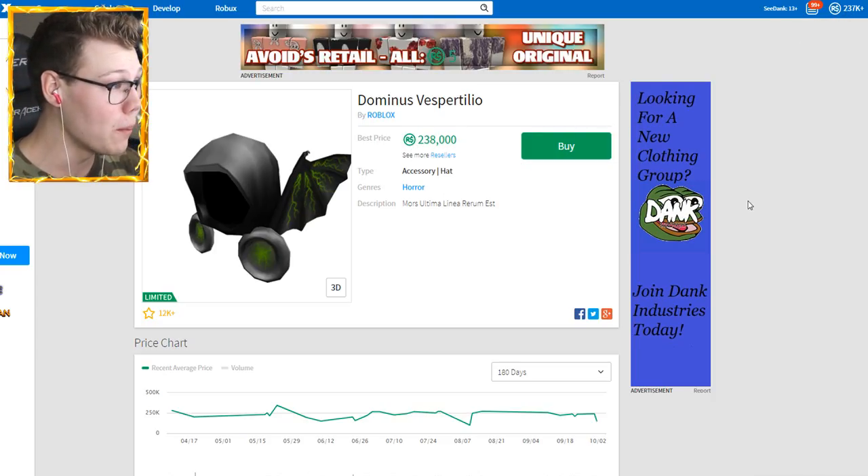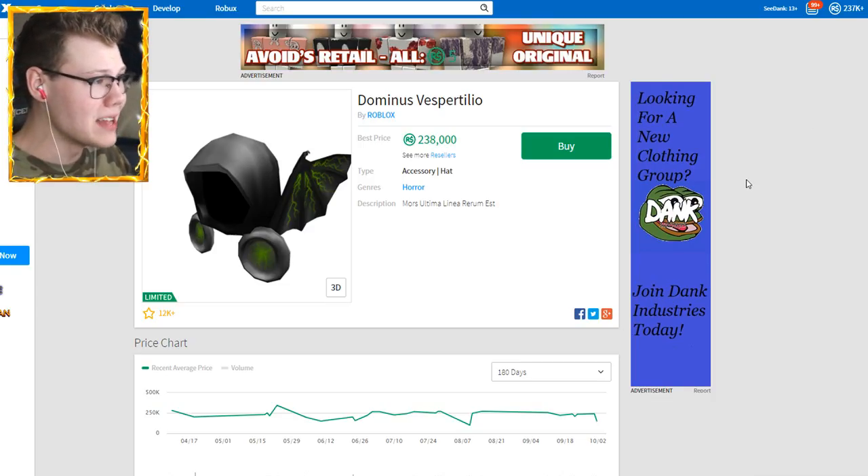As you guys can see, I am so close — I only need 900 more Robux and then I can buy my Dominus Vespertilio. Are you kidding me bro? 900 Robux? I gotta get them somehow — I can't buy them, I need to earn them somehow.